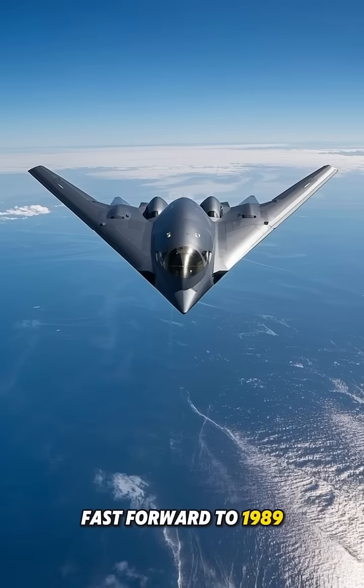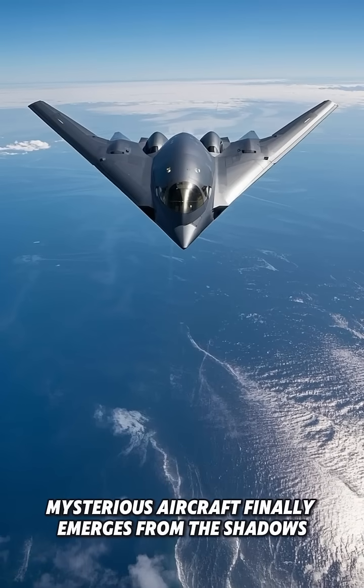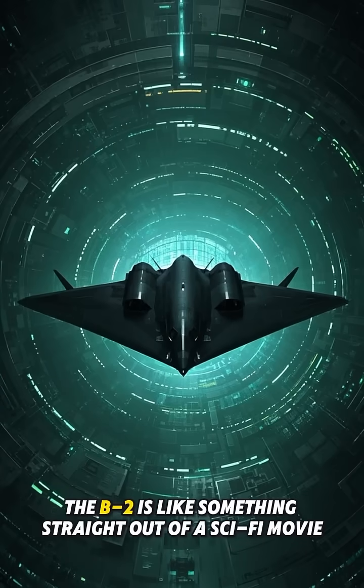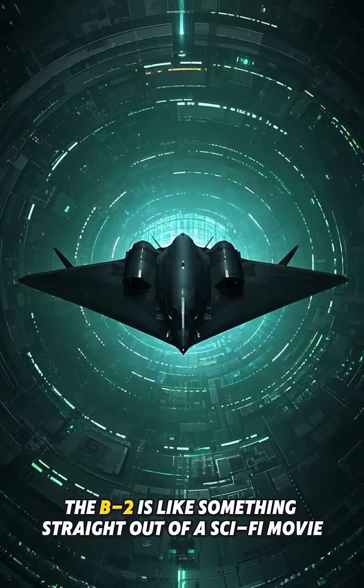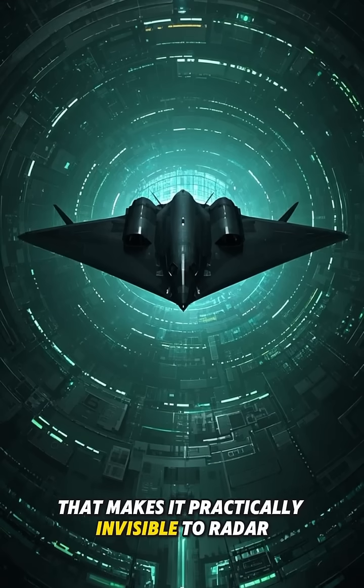Fast forward to 1989, and this sleek, mysterious aircraft finally emerges from the shadows. The B-2 is like something straight out of a sci-fi movie, with its distinctive flying wing design that makes it practically invisible to radar.